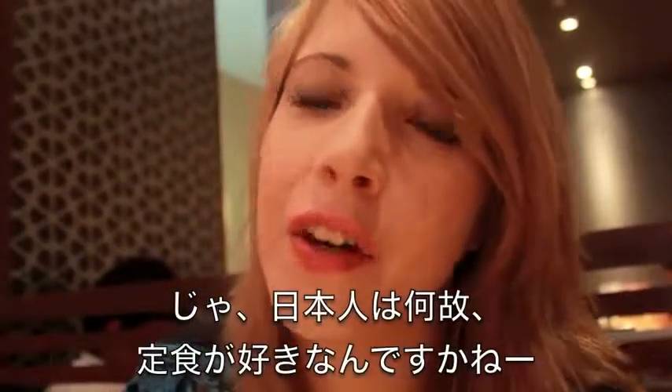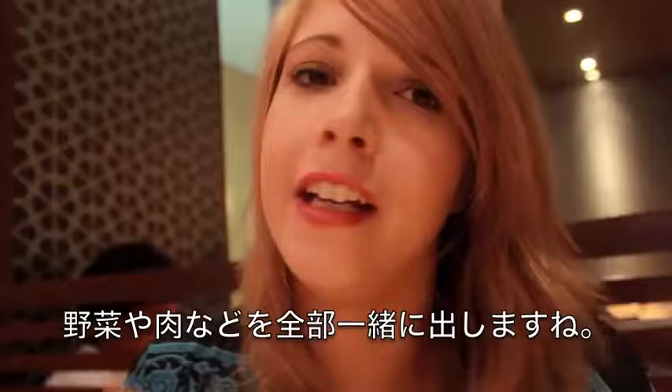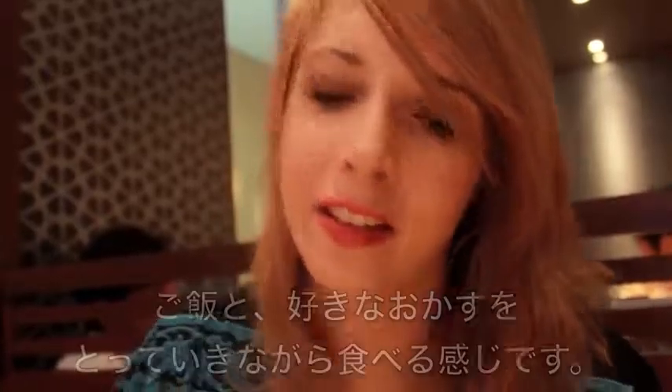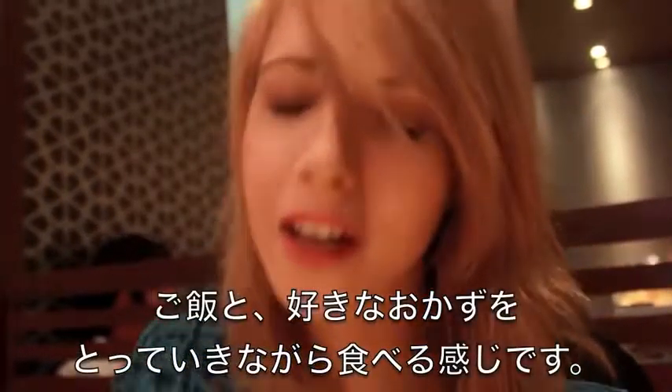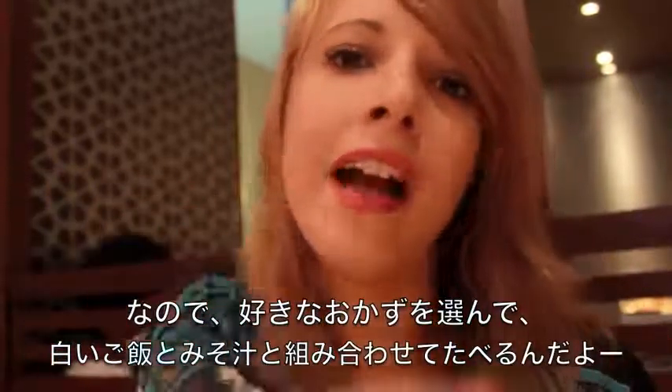The interesting thing to note is why Japanese eat teishoku. Normally in America, in North America, we tend to order food as one main dish that has a variety of things in it. But in Japan, the general at-home style of eating is white rice plus a variety of other things called mukazu. It's very normal to have a variety of mukazu to choose from that you eat along with your rice.